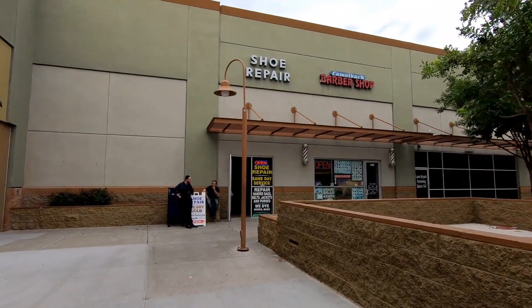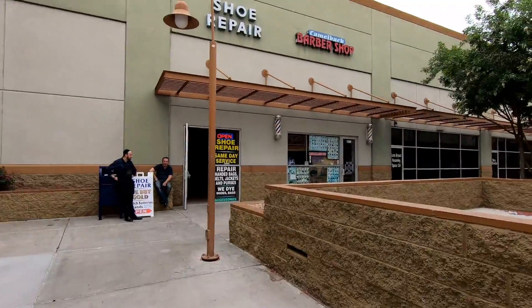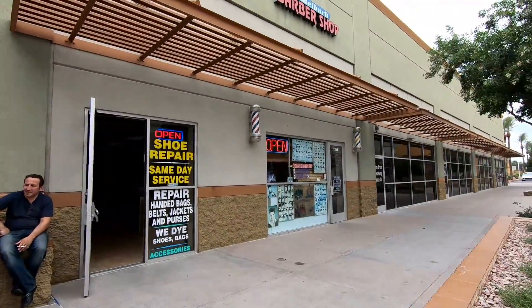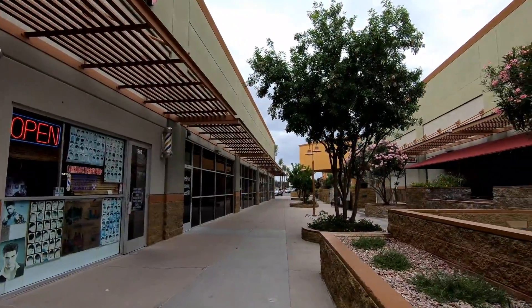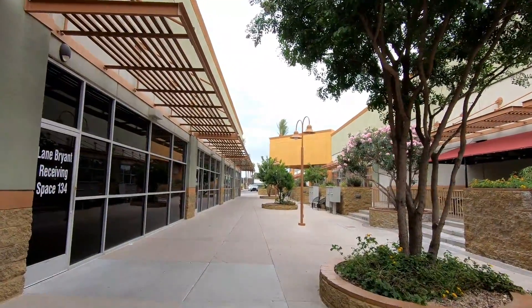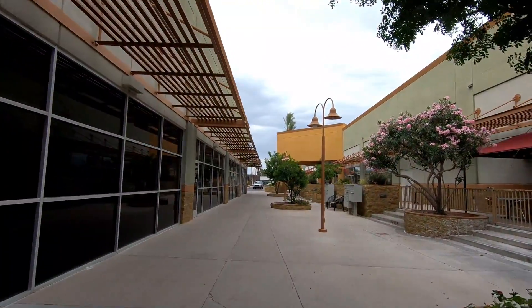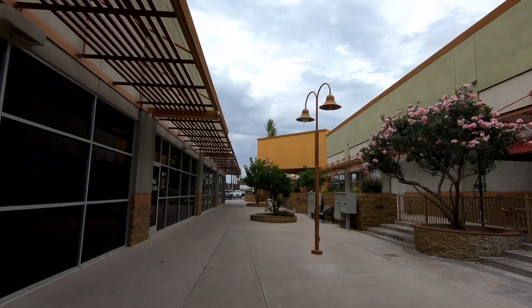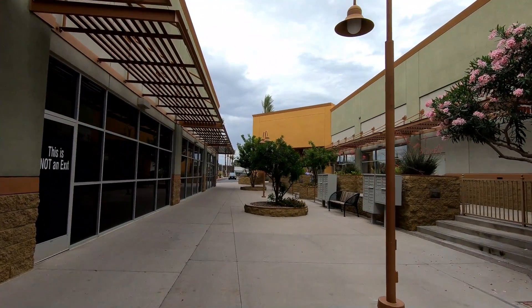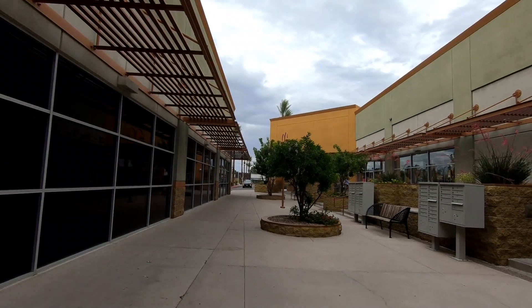This weird little walkway that we're strolling down was at one point part of the interior of the mall. But believe it or not there is actually a small portion of the interior mall left, which we'll see later on in the video. When this mall opened in 1964 it was originally named the Camelback Mall, but then a few years later was dubbed the Sears Roads Mall because those were the two main anchors. And then in the 70s they settled on the name the Colonnade Mall.